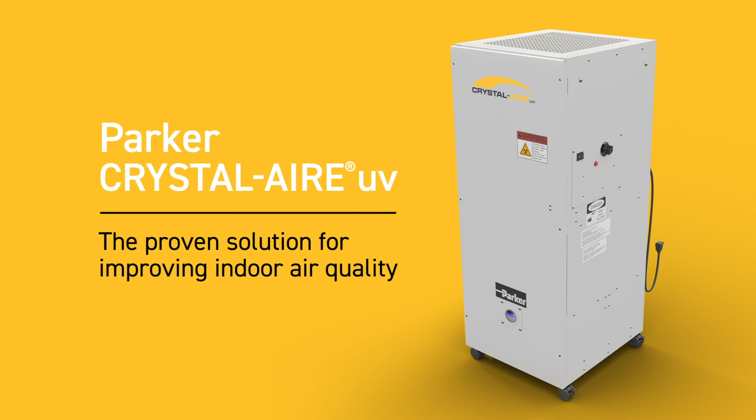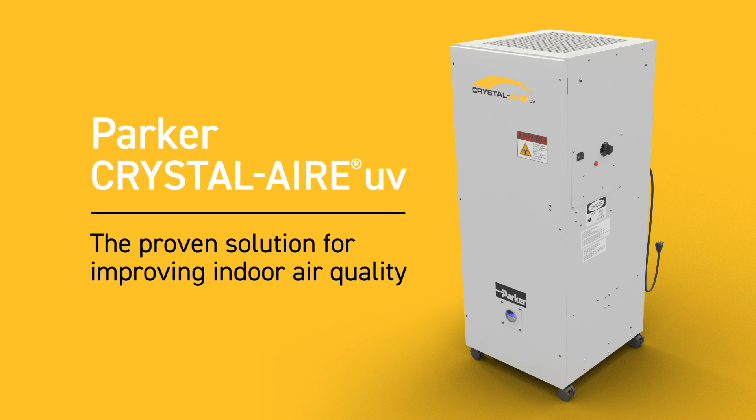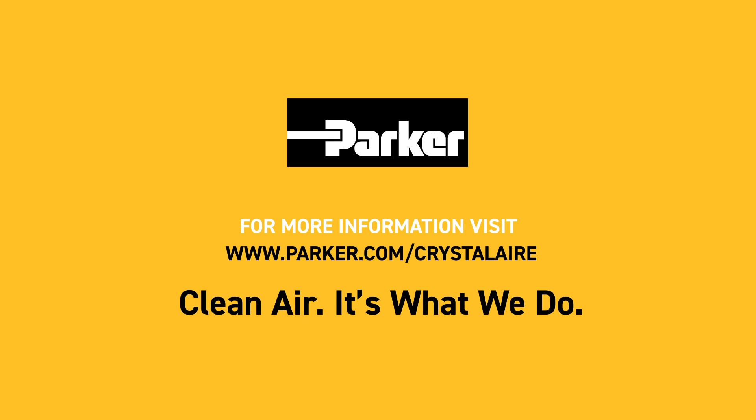Parker Crystal Air UV — the proven solution for improving indoor air quality to make our lives and everyday environments safer, cleaner, and healthier. For more information about Parker's solutions, please visit www.parker.com/crystalair. Clean air — it's what we do.